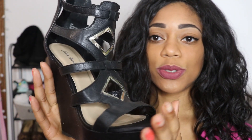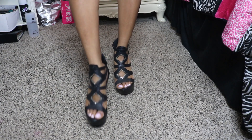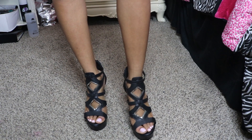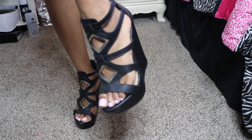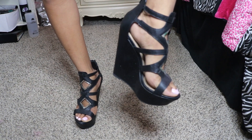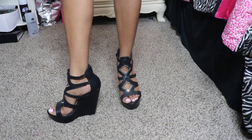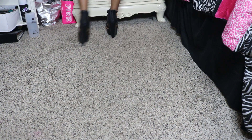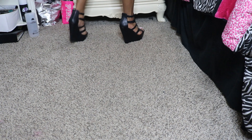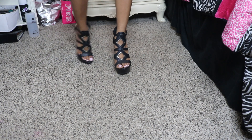This next pair is from Shoe Department. I wasn't even looking for shoes when I found them, but they were four dollars — the only pair they had, and it was my size. For years I didn't wear them because they were way too high for me at the time, but I recently started wearing them. They're a little difficult to walk in, but I still tough it out because I love them. They're definitely one of my favorites.